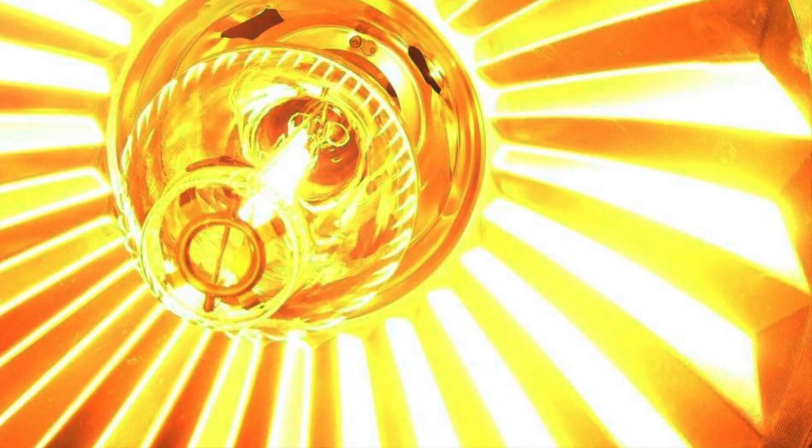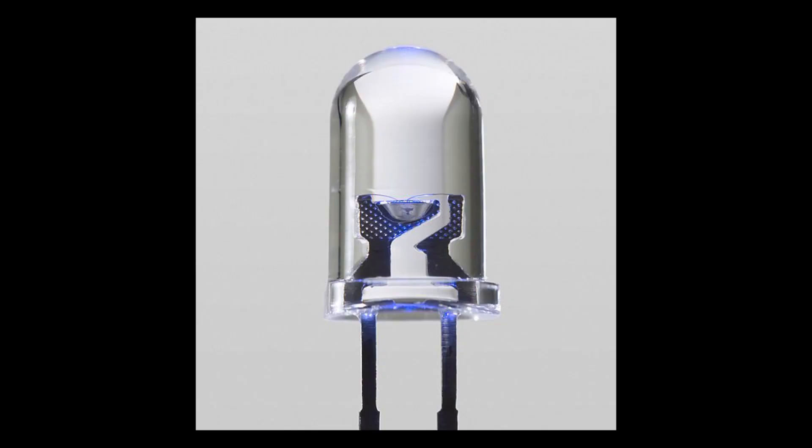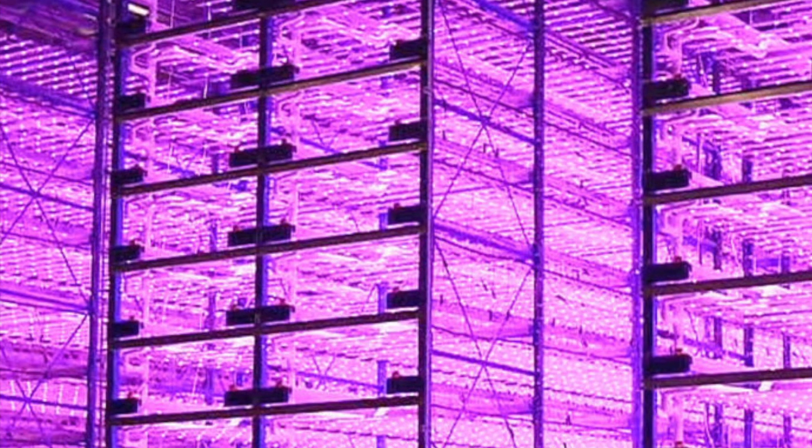For more intensive growing, consider high-intensity discharge bulbs — they'll bring summer indoors. New, advanced LED lights combine the best of both: intense, growth-producing light, and energy efficiency.